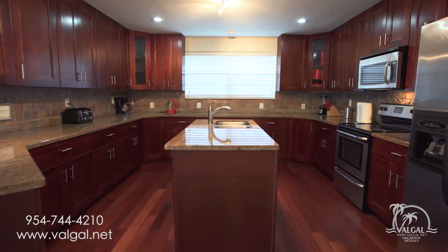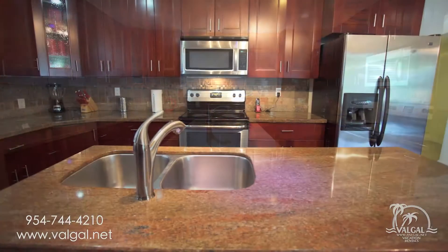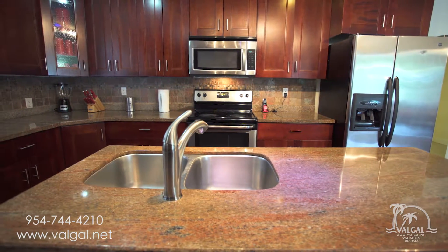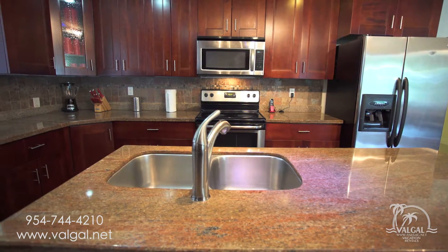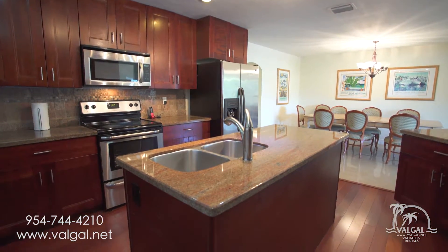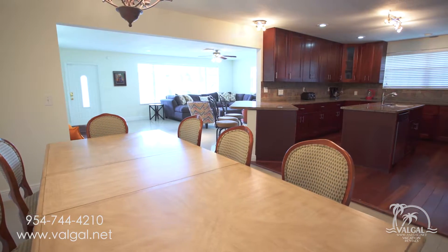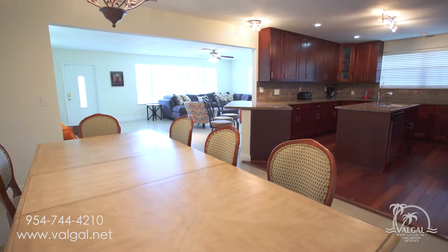When you see the kitchen you'll say wow, with a tremendous amount of space, a preparation island, and stainless steel appliances. The kitchen is fully equipped with everything you need to cook up a delicious meal, or you can order in from one of the great local restaurants. The dining room can accommodate your large party with extra seating and a bar.